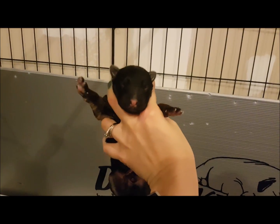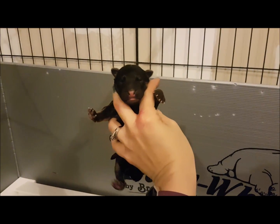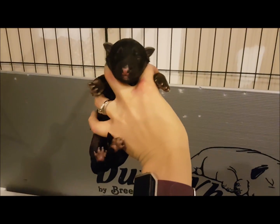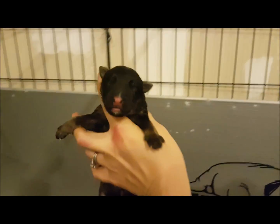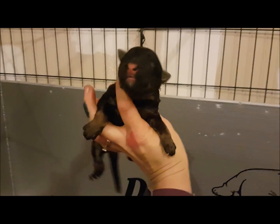Dark Blue Boy. This is Red Girl. Adorable, aren't they? Adorable little faces. So this here is Green Girl. And we've got Purple Girl.